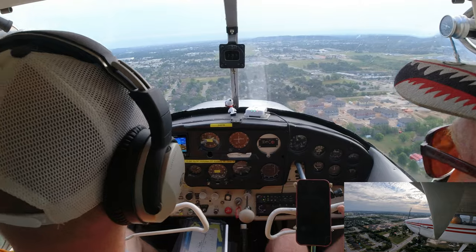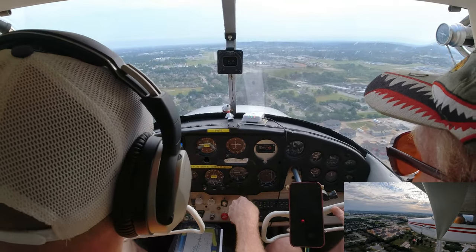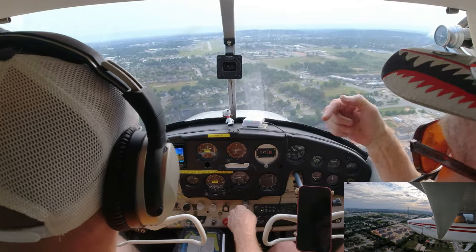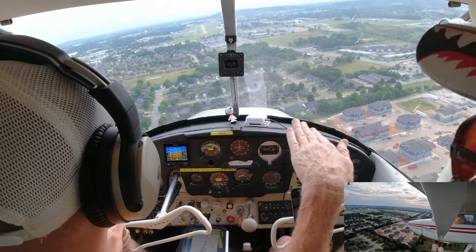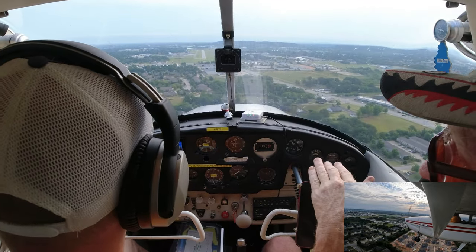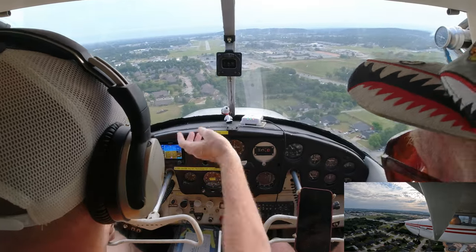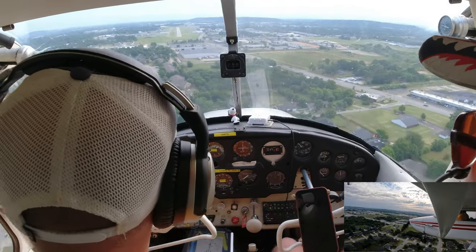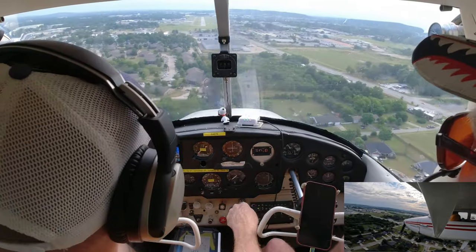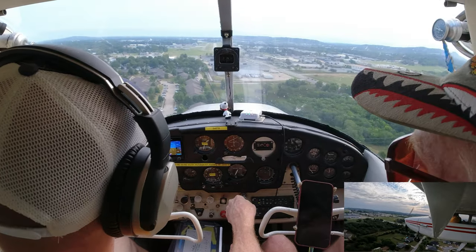We can add a little bit of power — we want to keep our two white and two red lights. Have your hand on the throttle because you have to make adjustments on final. You're either coming in too fast or too slow. We're going to hold this and once we get to that aiming point, you can forget about the PAPI lights.